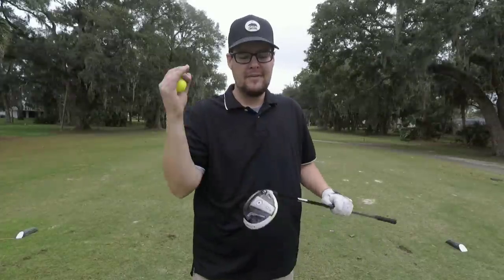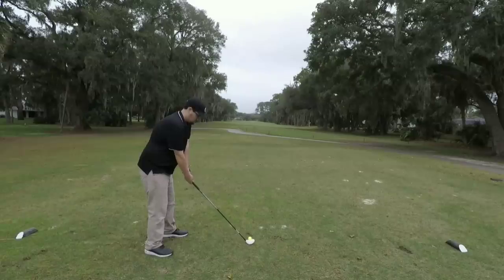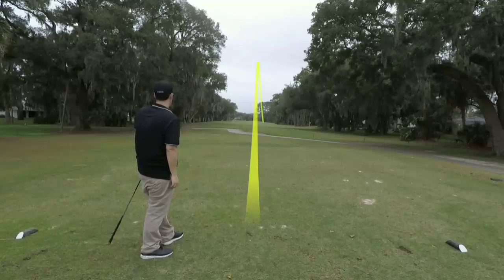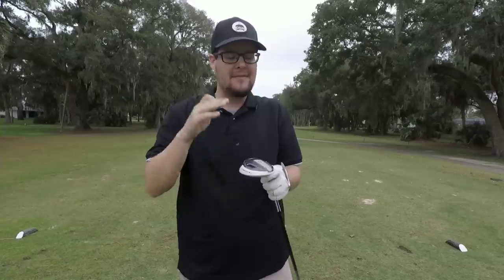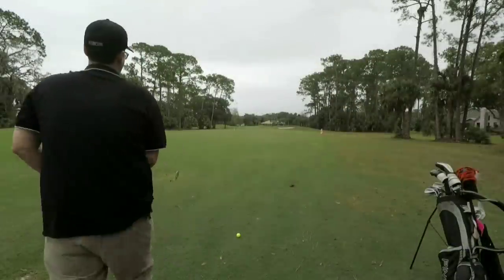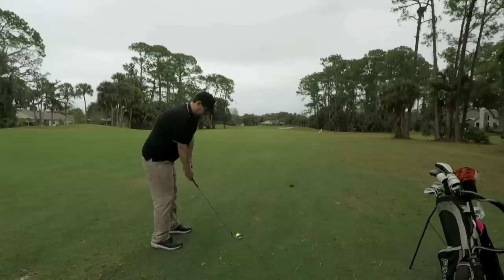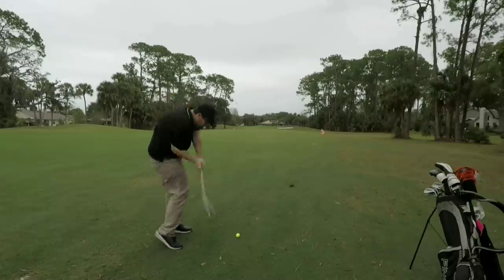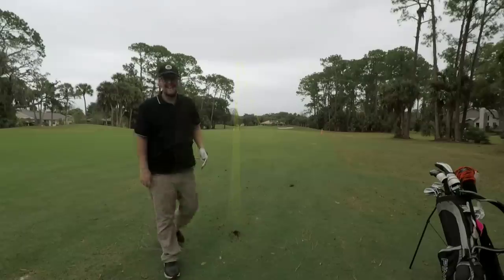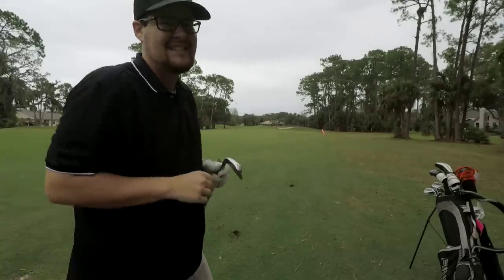Par five — going with three wood off the tee to leave a good yardage for a long iron into the green. The three wood is also an Adams. Recommending the Adams Absolute as a great cheap fairway wood option. Second shot is 210 yards dead into the wind with water right and out of bounds left — with the brand new irons. Ball lands on the back edge of the green.